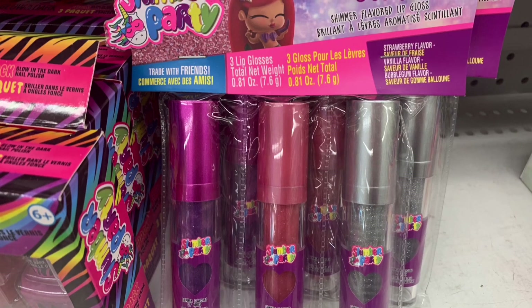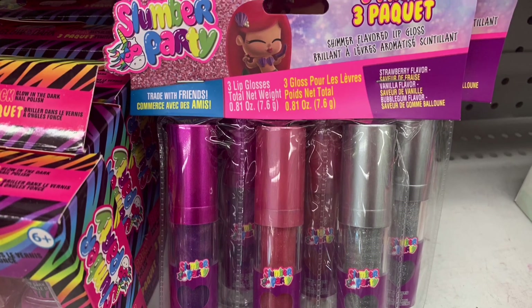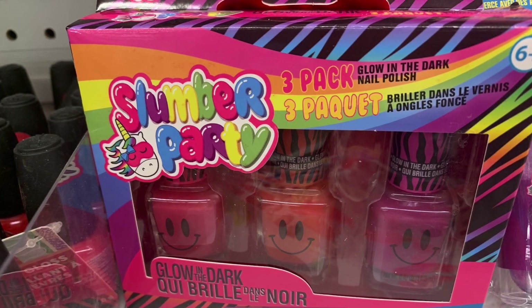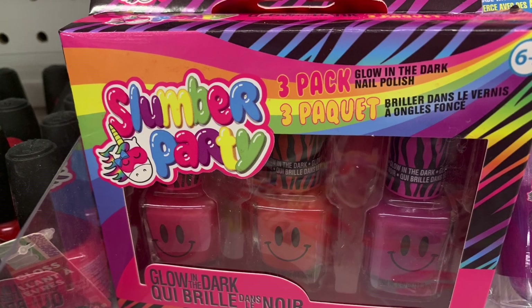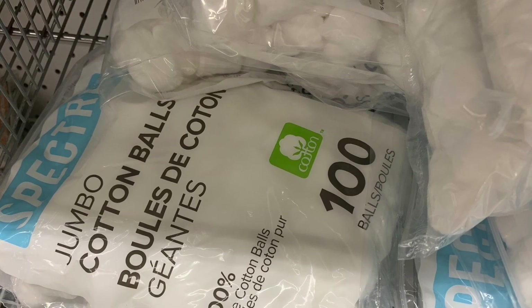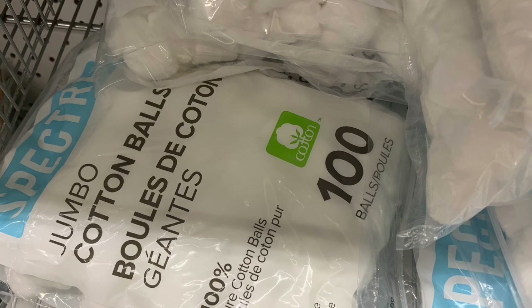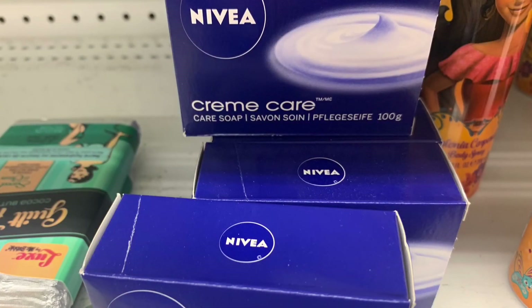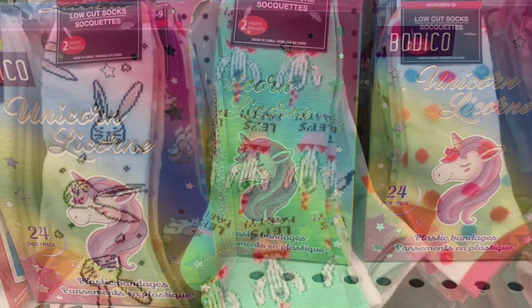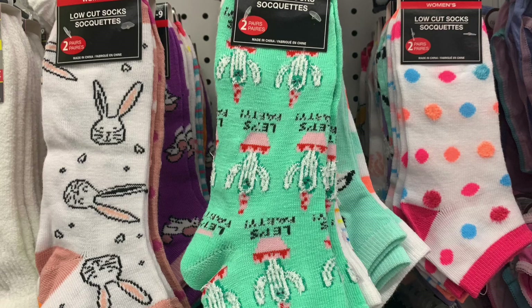I also spotted these Hello Spring aloe vera infused wipes — the packaging was just beautiful. Some three-piece lip glosses by Slumber Party and some three-pack glow-in-the-dark nail polish by Slumber Party — the packaging is just so fun and colorful. I found Spectra jumbo cotton balls that looked really great quality. I even found some Nivea soap bars, and then these really cute unicorn band-aids in 24-piece packs.